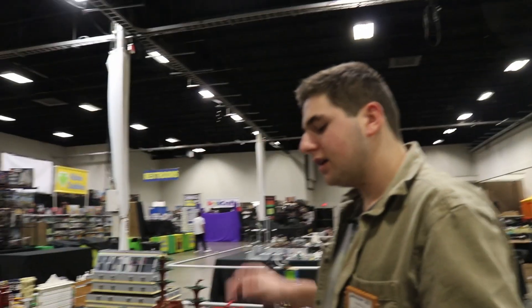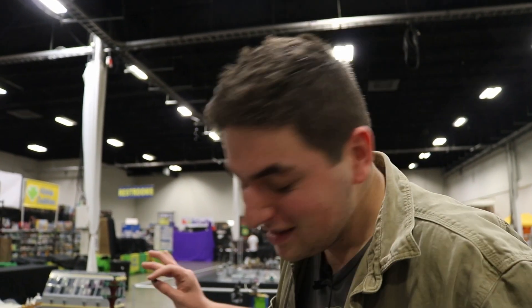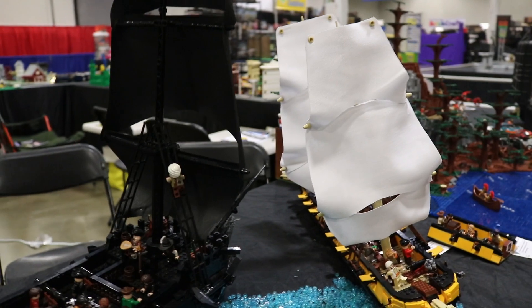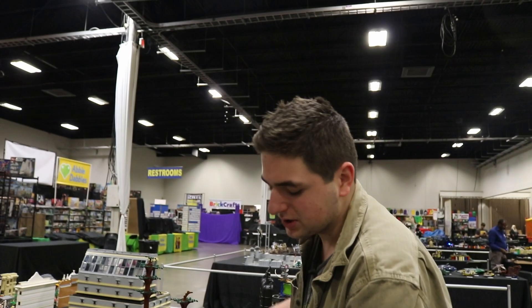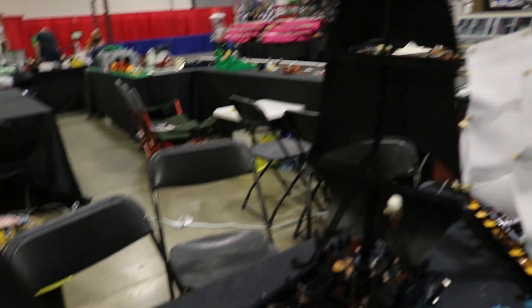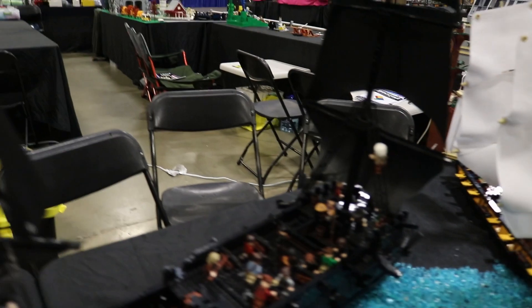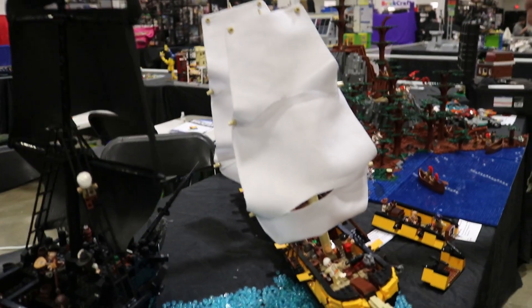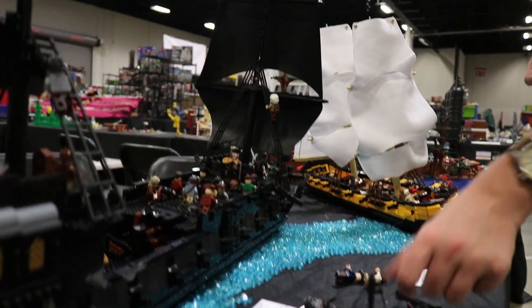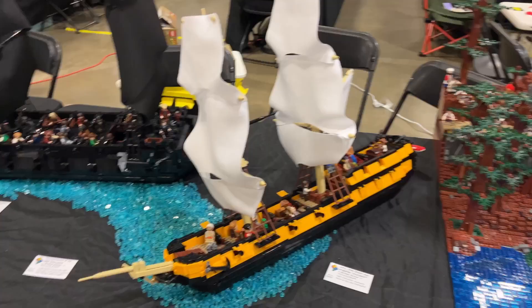I designed both ships in Studio first, because I'd never built a ship before and had no idea what was going to happen. To build the Pearl, it probably took about a month of designing, and then once I got all the pieces together it only took about two days of pretty straight work. The Interceptor didn't take quite as long — building it only took a couple of hours. Having less interior and half the pieces made it much easier. Together they make a lot more difference than one alone.